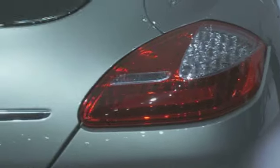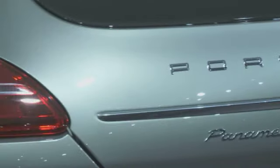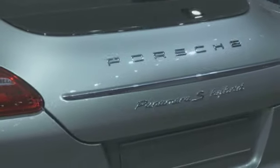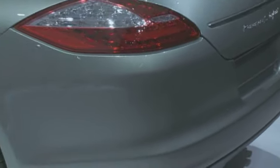It's here alongside Porsche's latest petrol-electric offering, the Panamera S Hybrid, which becomes the second model in Porsche's contemporary hybrid line, after the Cayenne S Hybrid launched last year.